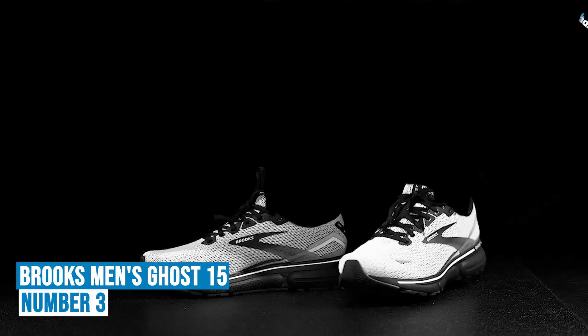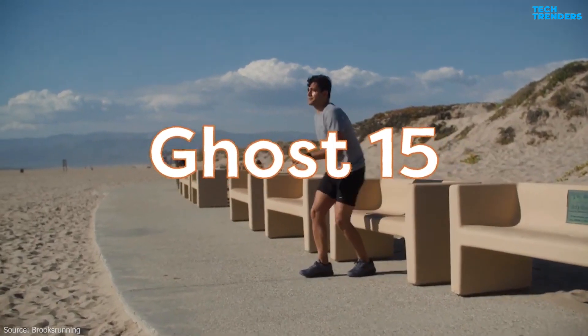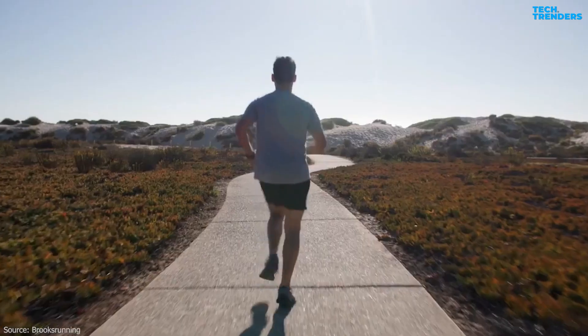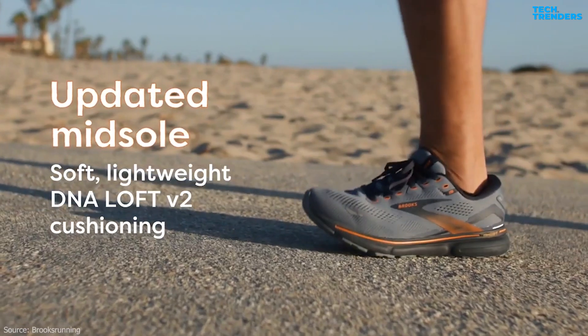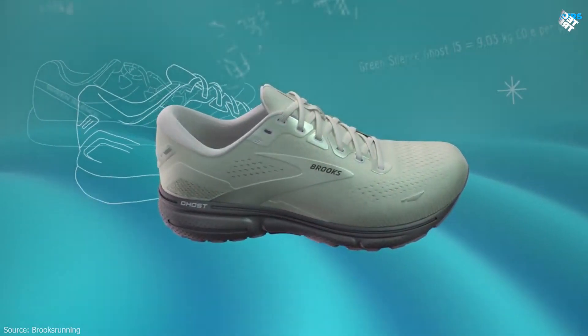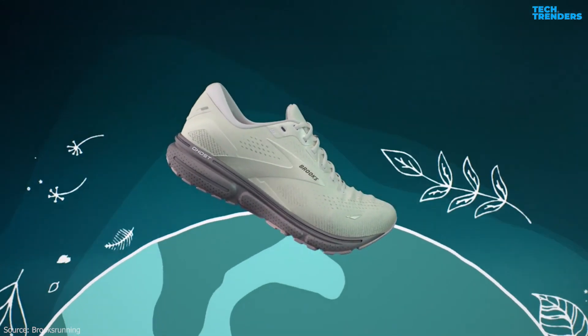Number 3: Brooks Men's Ghost 15. The Brooks Ghost 15 is the latest iteration of the popular Ghost series, known for its comfortable and neutral running experience. The Ghost 15 is designed for neutral runners, providing a balanced level of cushioning and support for those with a normal gait. The shoe features Biomogo DNA and DNA Loft cushioning, offering a soft and responsive ride.